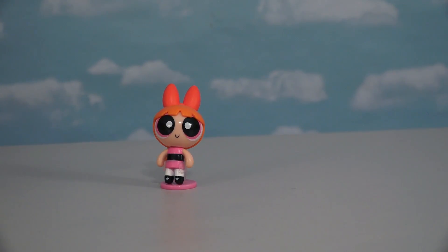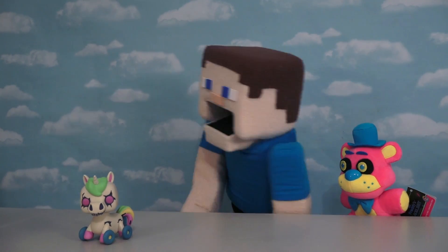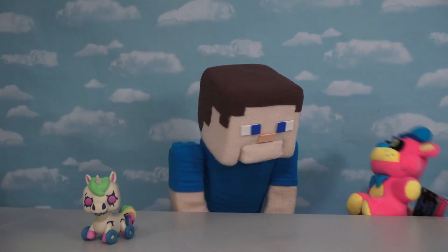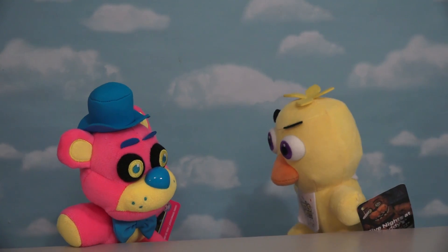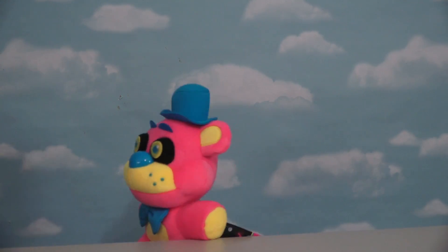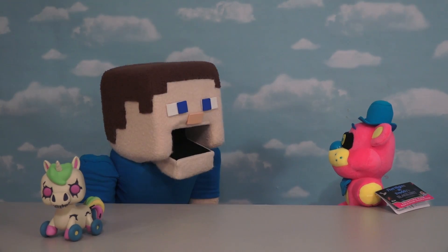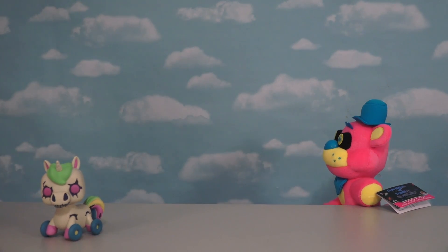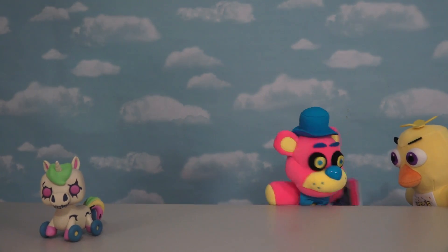That's one tough pony! Yeah, tell me about it. Stanley sure is tough, right Freddy? I could be tough too. Hey Chica, why do you look like that? I'm gonna beat you up! So what do you think of me now, Puppet Steve? I think you're crazy. Yeah, I think you're crazy too. Oh, be quiet Chica!